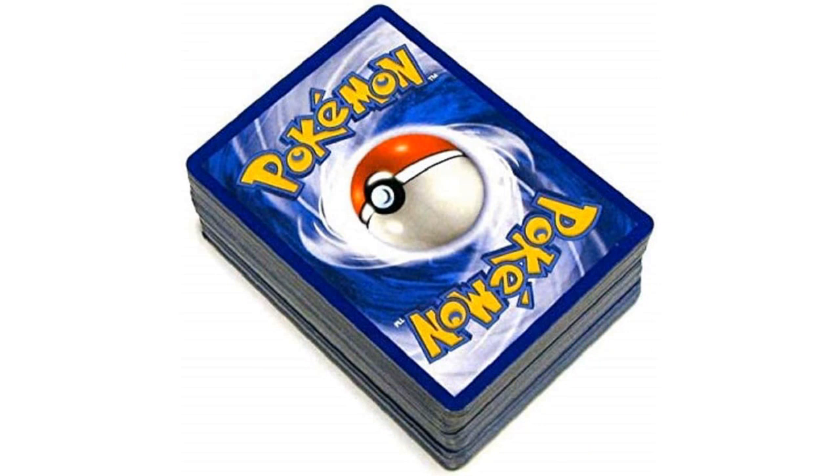The set includes cards from various Pokemon series, giving me the opportunity to collect cards from different generations. Opening the package was like opening a treasure chest, with each card unveiling a new Pokemon or a special ability. The artwork on the cards is stunning, capturing the essence of each Pokemon perfectly. Whether it's the powerful legendaries or the adorable starter Pokemon, every card is a delight to look at.